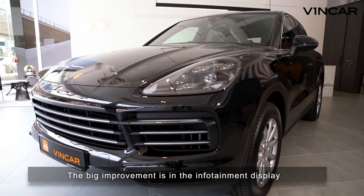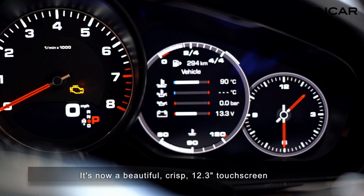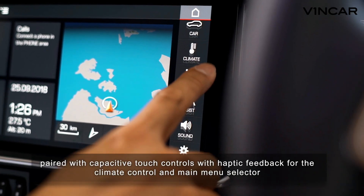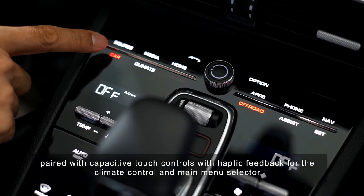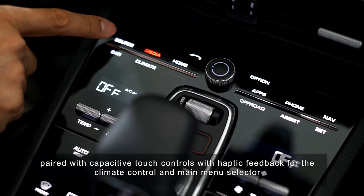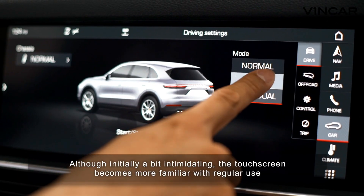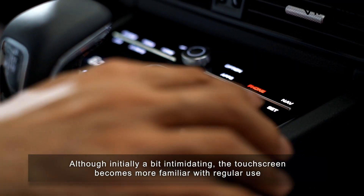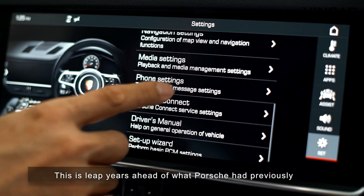The big improvement is in the infotainment display. It's now a beautiful, crisp 12.3-inch touchscreen, paired with capacitive touch controls with haptic feedback for the climate control and the main menu selector. Although initially a bit intimidating, the touchscreen becomes more familiar with regular use. This is leap years ahead of what Porsche had previously.